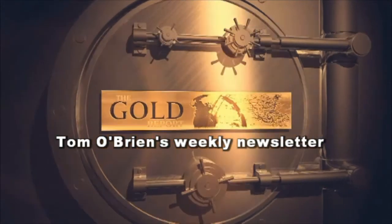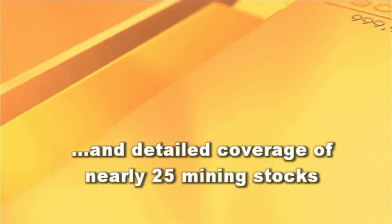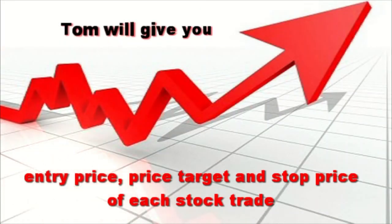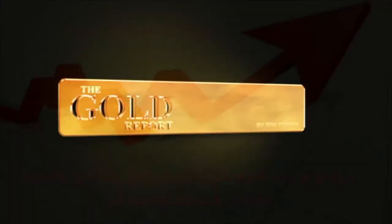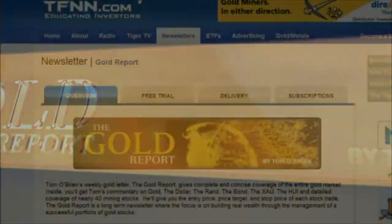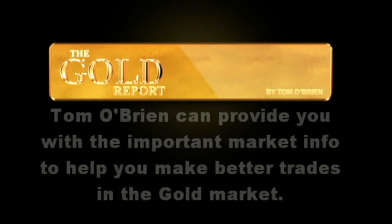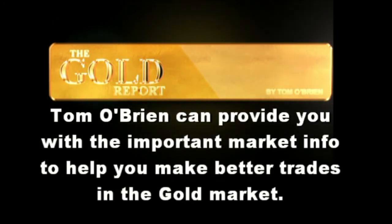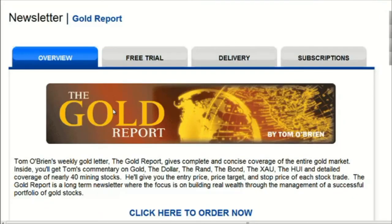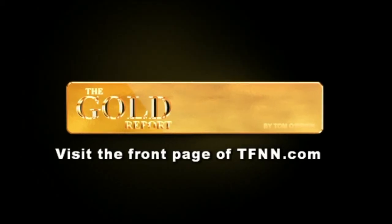Tom O'Brien's weekly Gold Report gives complete and concise coverage of the entire gold market — gold, the dollar, the rand, the bond, the XAU, the HUI, and detailed coverage of nearly 25 mining stocks. He gives you the entry price, price target, and stock price of each stock trade. The Gold Report is a long-term newsletter focused on building real wealth through a successful portfolio of gold stocks. With almost 12 years of writing the newsletter, Tom O'Brien can help you make better trades in the gold market. Get a month-long free trial — an $85 value — at the front page of TFNN.com today.